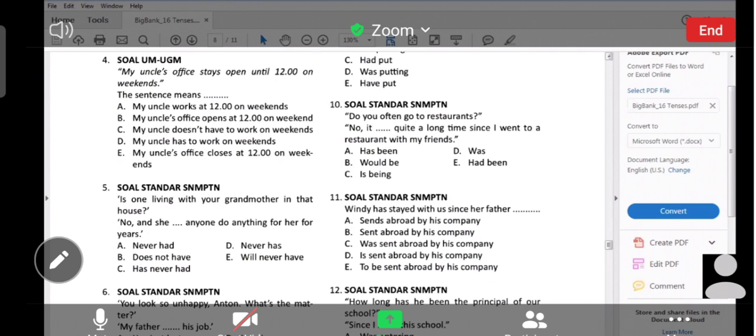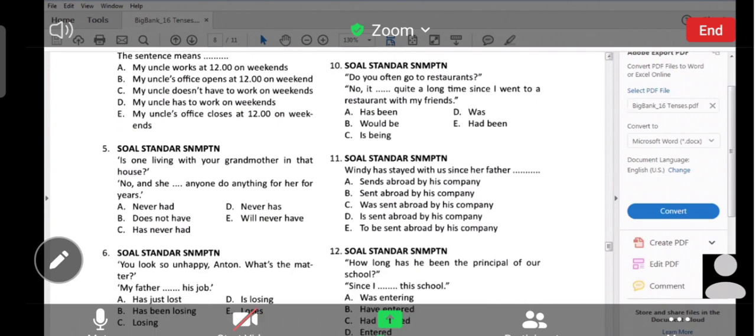Number 5, silahkan Hasan. Jawabannya adalah C. Kenapa? Present perfect. Cirinya present perfect bisa diketahui dari... yes — '4 years', selama bertahun-tahun. Kalau ada kata 'for' diikuti time duration, period of time, maka jangan ragu: present perfect. Dan di sini 'she' — she itu kan suka 'has'. Berarti: 'she has never had.' 'Had' adalah verb 3. Present perfect rumusnya have/has plus verb 3. Thank you, Hasan.